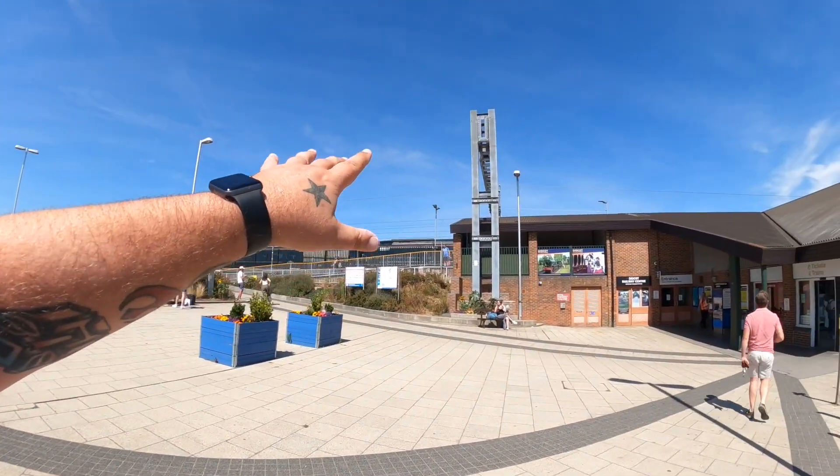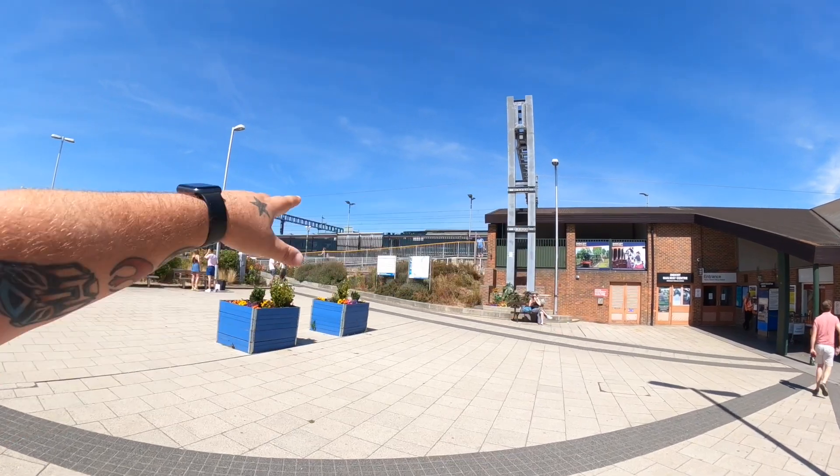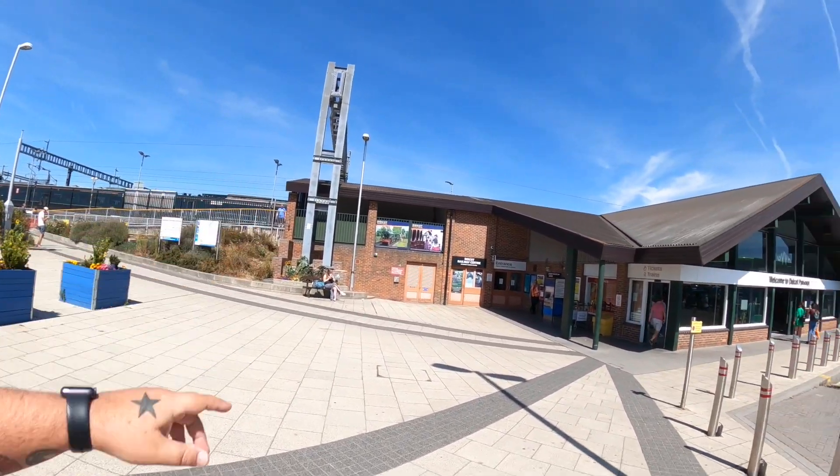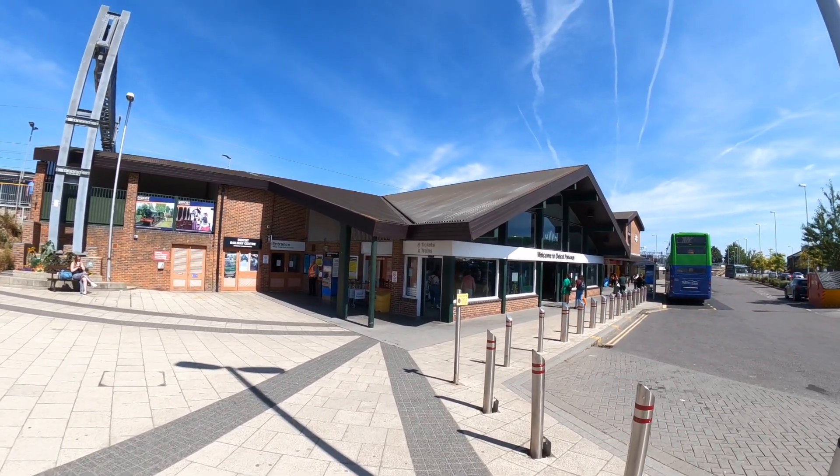I thought I'd come down and have a look. It's a really nice day today, not too hot - thank God - but it is like 22 degrees. It's currently 10 past 2. I don't know what time it's open till. I think the actual railway museum is actually over the other side of the main railway here, which is the GWR line.